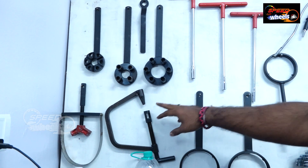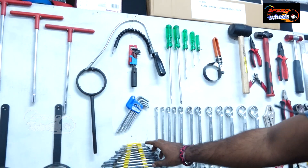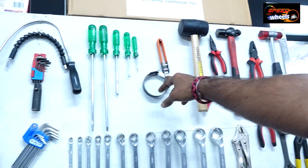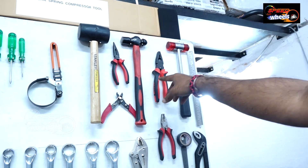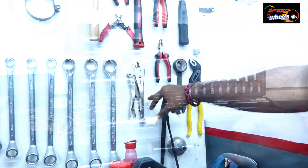Here is our tool set: wall puller, T-bits, flat spanners, ring spanners, screwdrivers, oil filter remover, hammers, cutting pliers, nose pliers, lock pliers, and a big complete tool set.